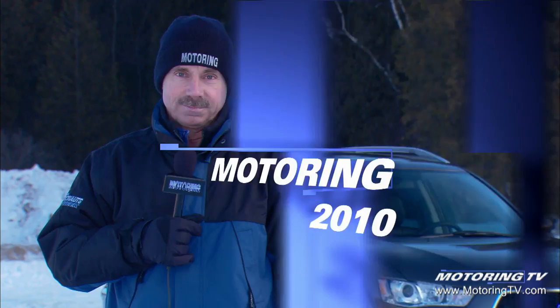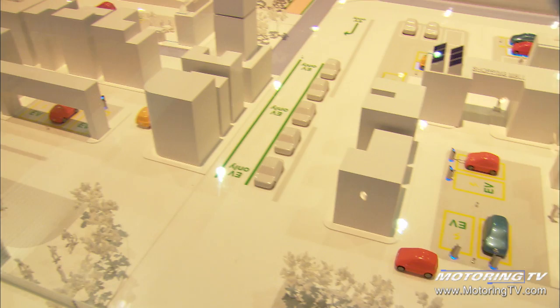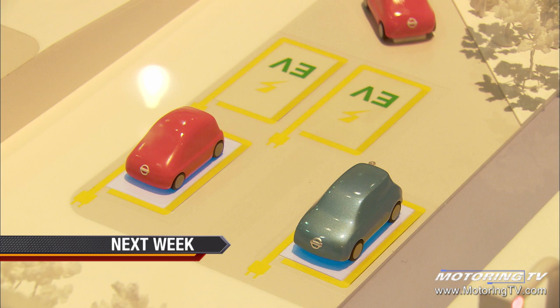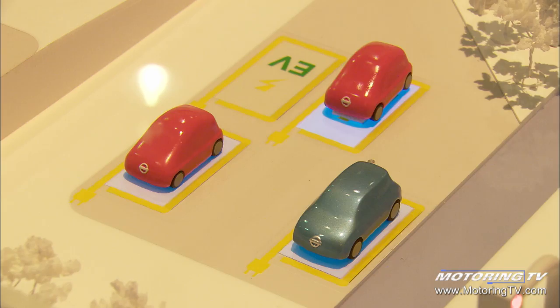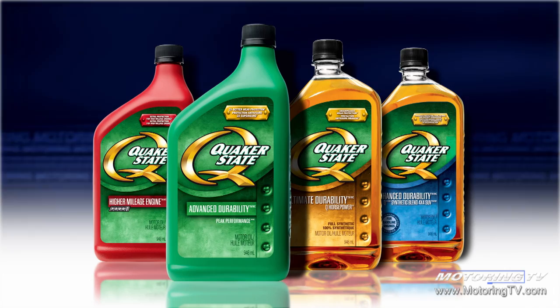That's it for now. We'll see you next time as we continue to bring you more stories about cars and the people who drive. Motoring 2010 on TSN has been brought to you by Quaker State, real durable oil, and Michelin, a better way forward.